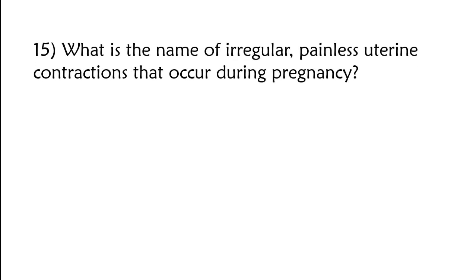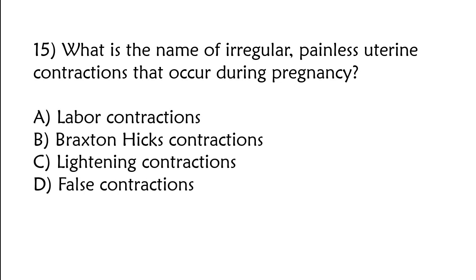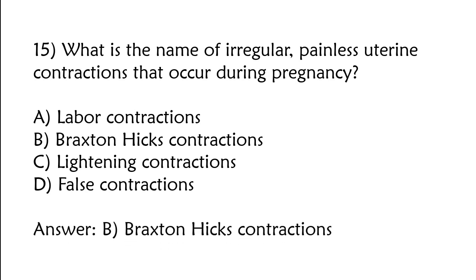What is the name of irregular, painless uterine contractions that occur during pregnancy? A) Labor contractions, B) Braxton-Hicks contractions, C) lightning contractions, D) false contractions. The correct answer is option B: Braxton-Hicks contractions.